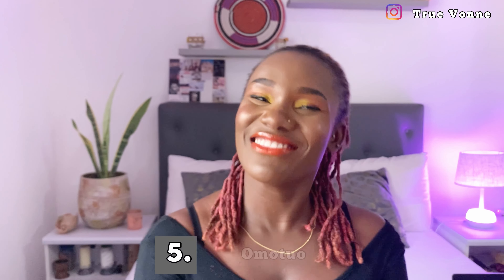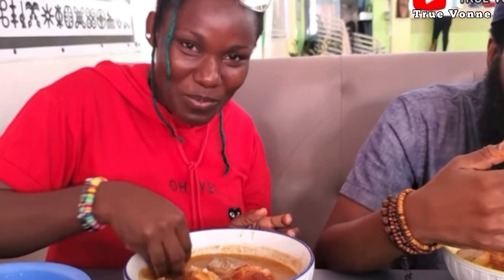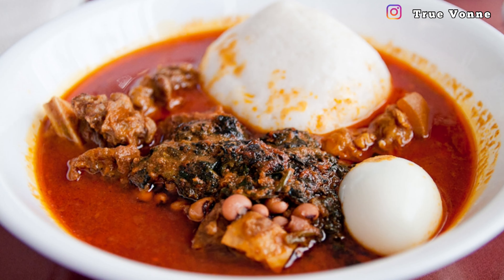My fifth dish is our Sunday special, omotuo. Omotuo is a Ghanaian delicacy made from rice mashed together to form a very smooth ball — what we call rice balls — and it is best eaten on a Sunday. After church on Sunday, you go to the omotuo special joint and enjoy yourself. Omotuo can be taken with groundnut soup or palm nut soup, and even if you're vegan you can still enjoy it by adding beans or vegetables.